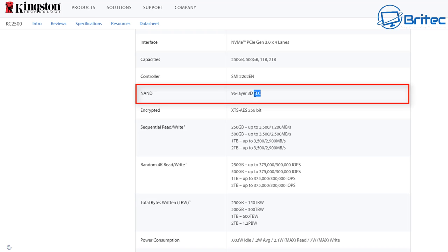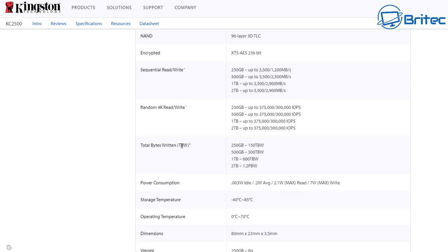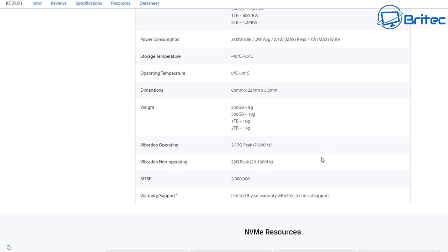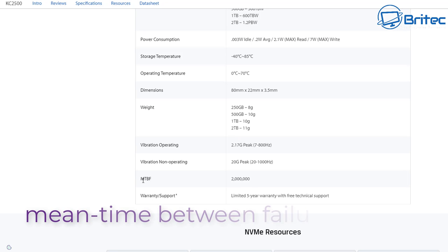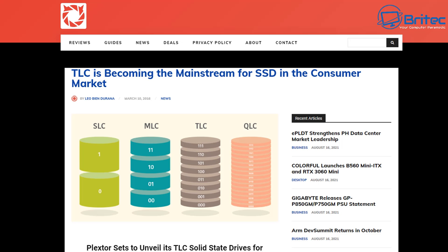Looking at the website, it will tell you what NAND type is used. You can see this is 3D TLC NAND with 96 layers. It's not the most expensive drive but it's pretty good and should last quite a while. They also give you a five-year warranty and free technical support. There's also the mean time between failures (MTBF) — this one has 2 million hours.